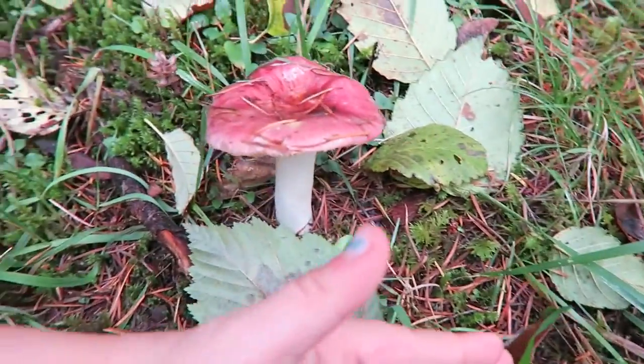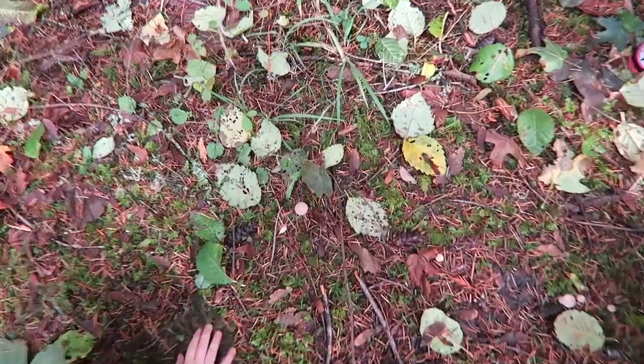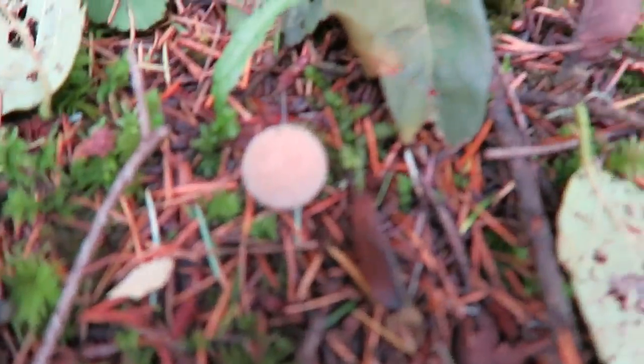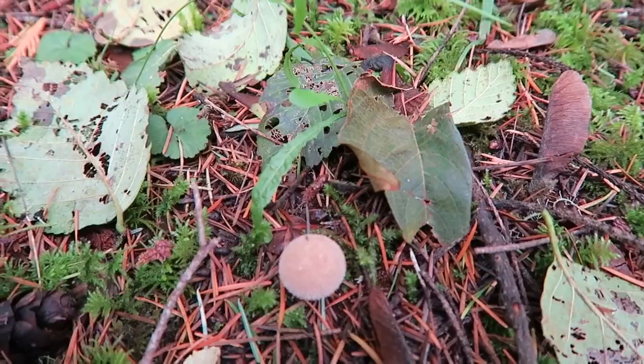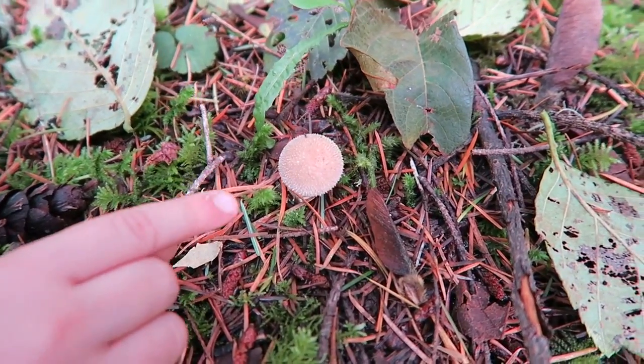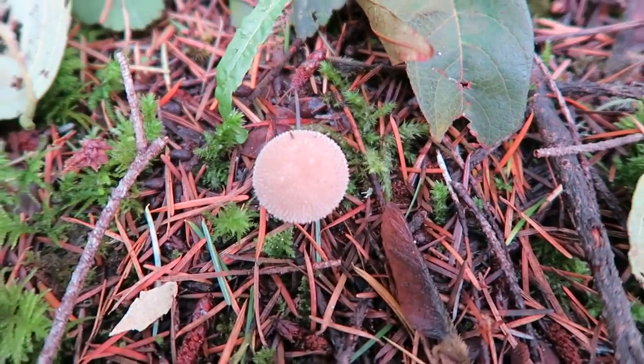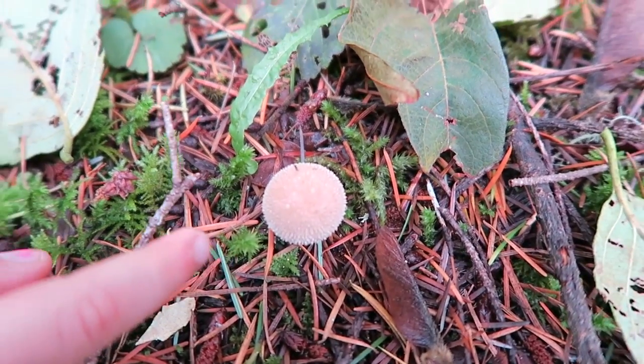Look at how tall that one is — it's as big as my hand too. Check out these — I don't know what kind these are or if it's going to show up on the camera, but these are actually sort of prickly. Little prickles — there's a little colony of them right there. So cool looking.